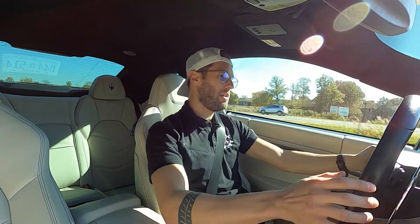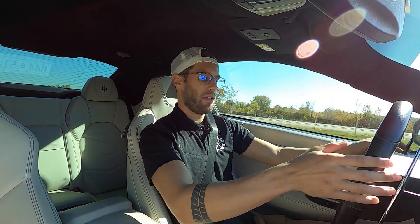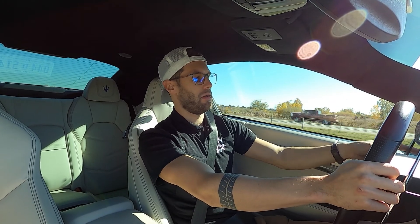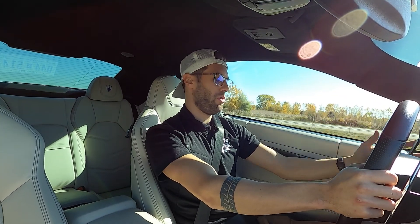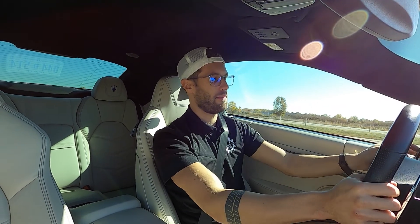Just like the other vehicle, this is equipped with column-mounted paddle shifters that are huge. These ones are plastic — it's fine, they seem like they can get the job done. You can click them almost anywhere while you're turning the wheel, which makes them nice and usable. When you're in sport mode, you really don't need to be playing with that kind of stuff because the car does everything for you.